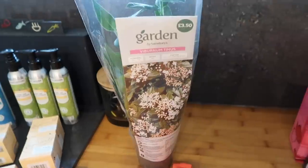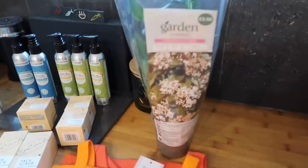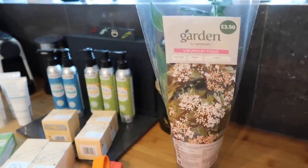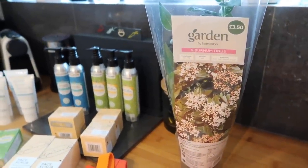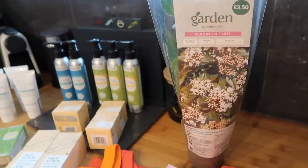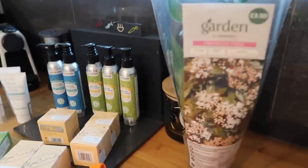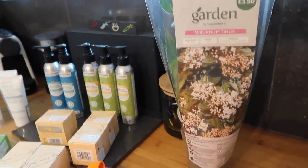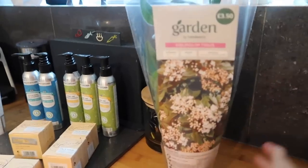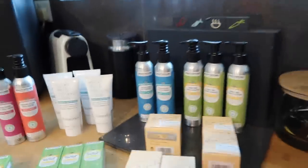I got a plant and a birthday card for my mum — it's her birthday tomorrow. We're actually taking her on a special day out; I don't want to say what it is because I need to finalize the booking, but I'll let you know and I'll probably take my camera along as well. I don't know what the plant is but it looked pretty so I thought she could have it.